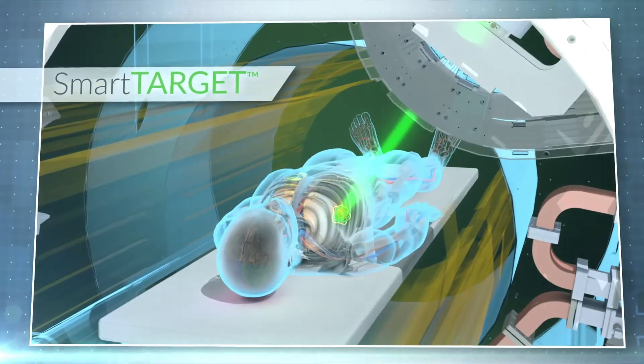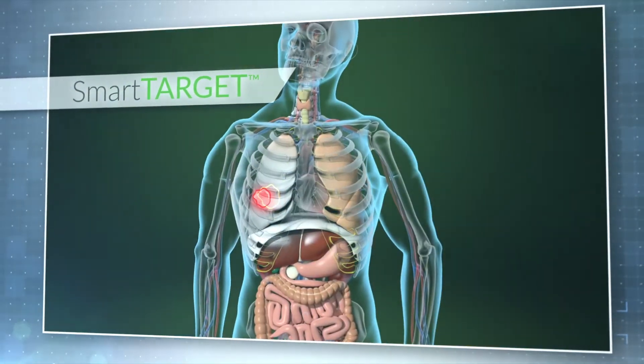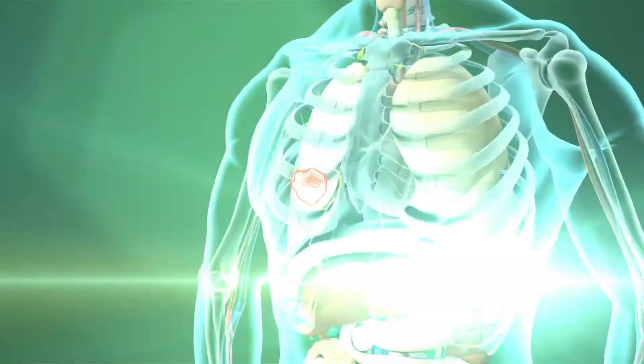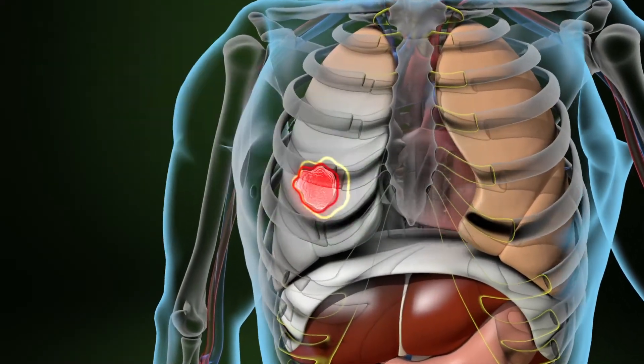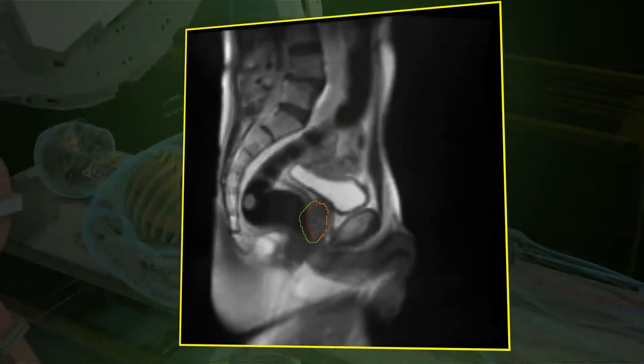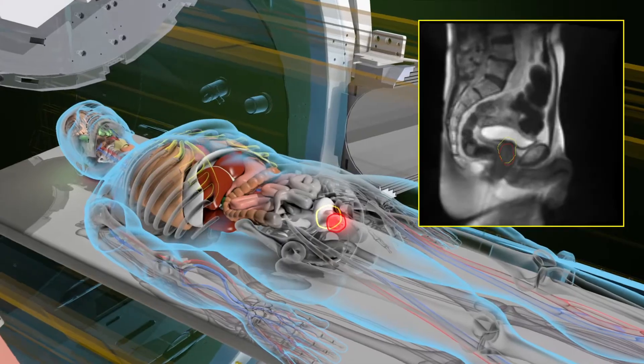Utilizing MR imaging to detect the slightest intrafraction motion during beam delivery, Meridian's SmartTarget allows oncologists to visualize the tumor's edge and surrounding organ position in real time using a non-ionizing streaming video perspective never seen before in radiation oncology.